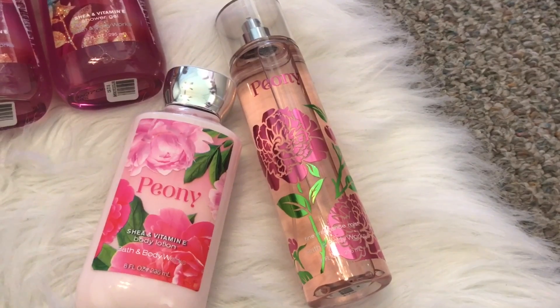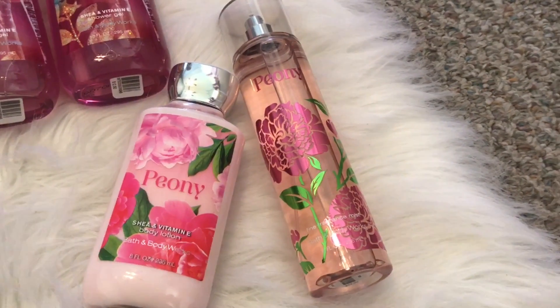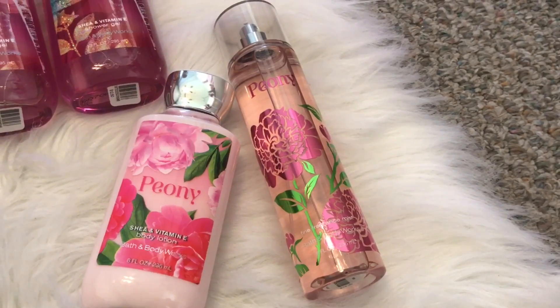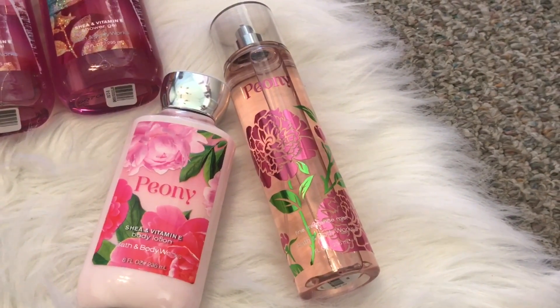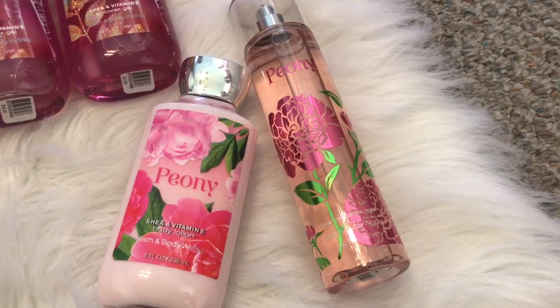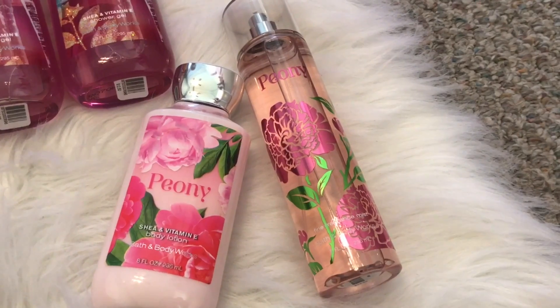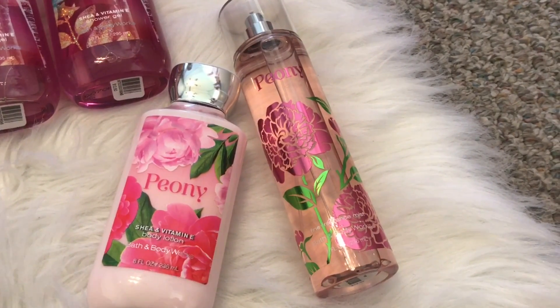Next, I have Peony in the body lotion and in the fine fragrance mist. The Peony lotion was $3 and the mist was $3.25, I think. This just smells like a floral peony and it smells really good. I like it, surprisingly.